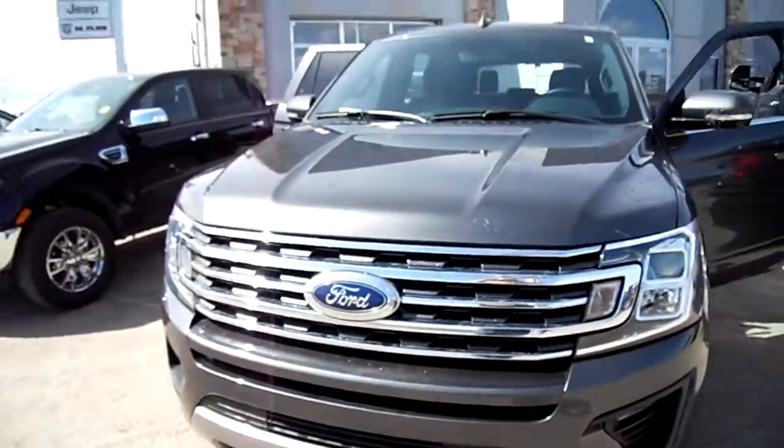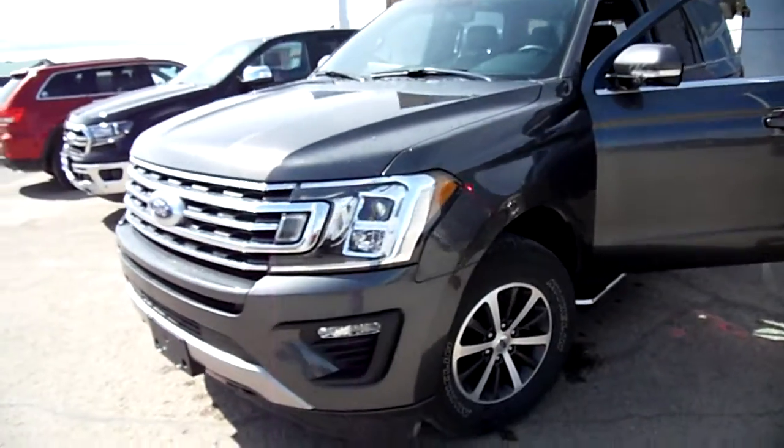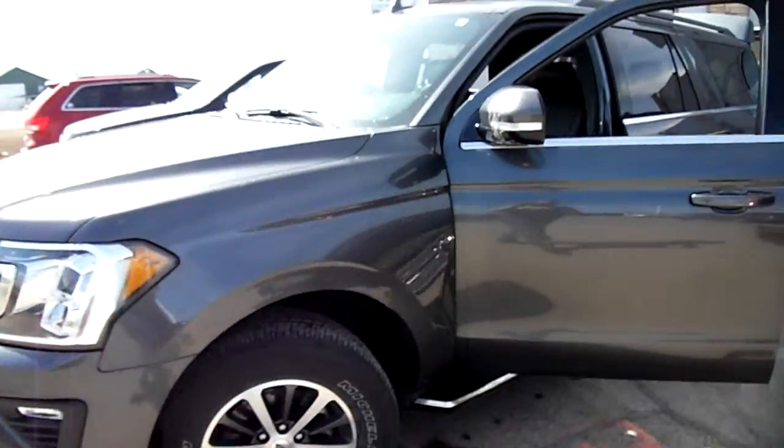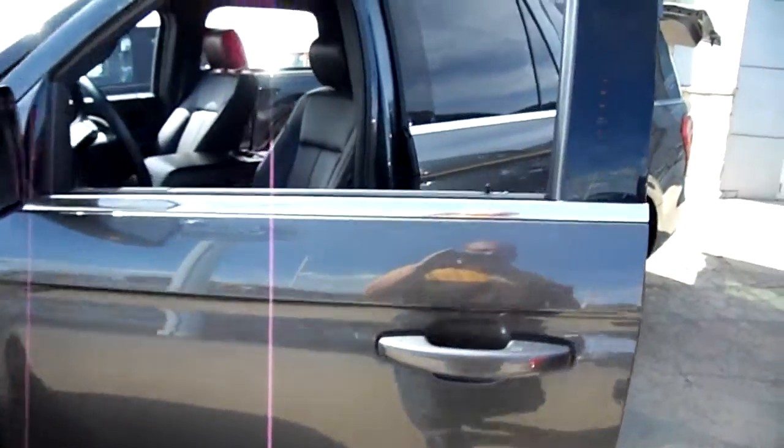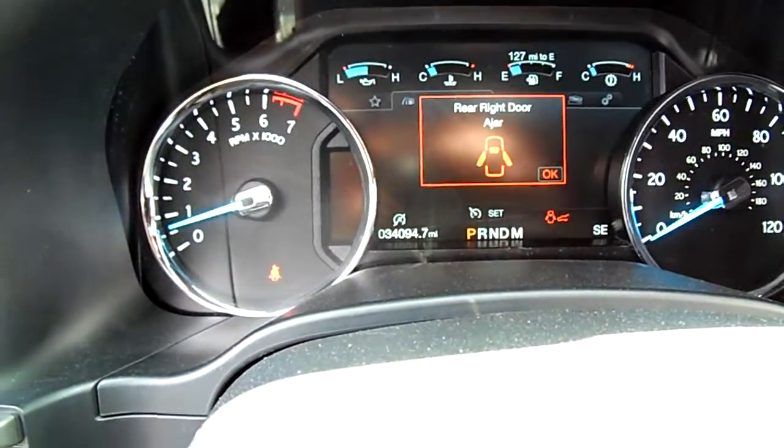What you're looking at here, ladies and gentlemen, is a recent body style Ford Expedition. This has got the EcoBoost motor and it is the full Expedition Max in XLT trim with 34,000 miles.